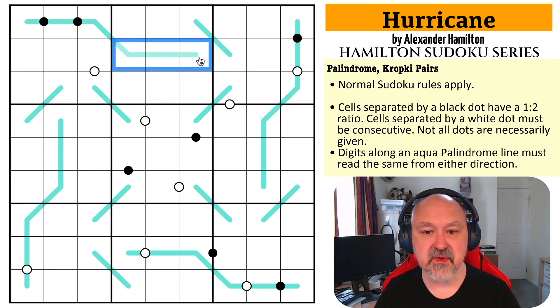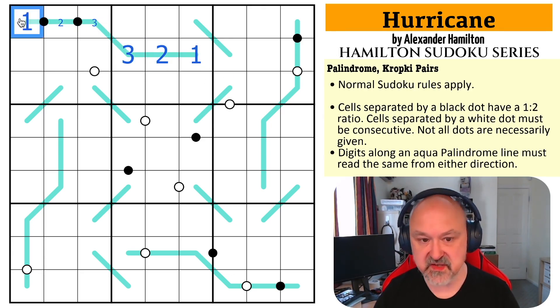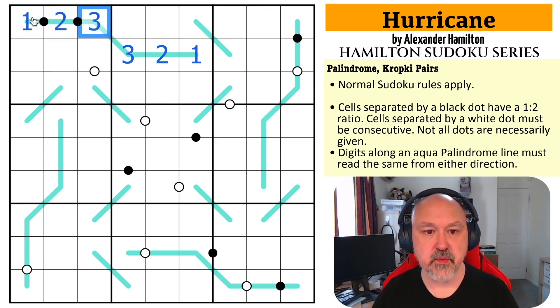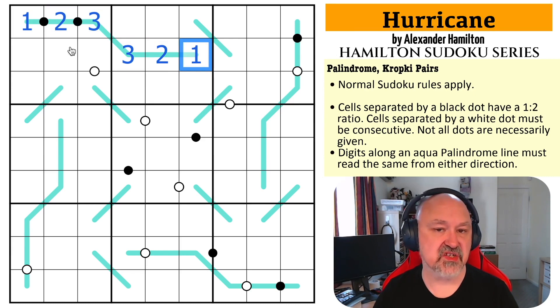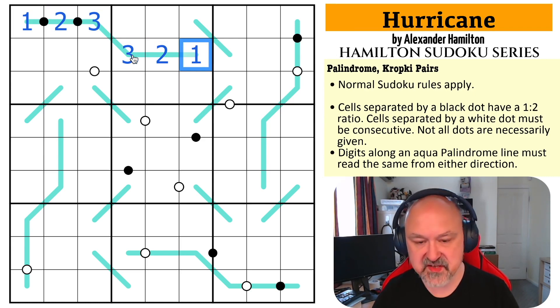So the digits placed on palindrome lines will read the same in either direction. For example, if this is one, two, and three, then the other end would also have to be one, two, three — so the line would read one, two, three, three, two, one from either direction. That's actually not legal in this puzzle, but that's the way the palindrome lines work. That's what we've got to go on.